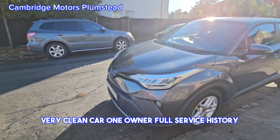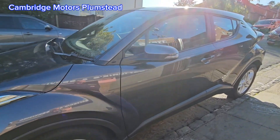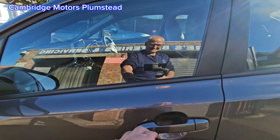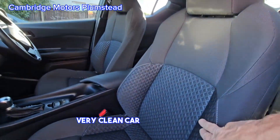One owner, full service history. Very clean car as you can see.